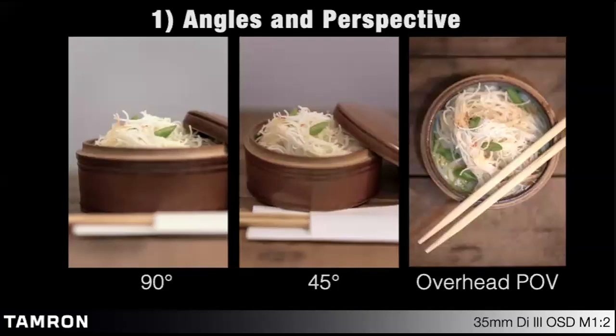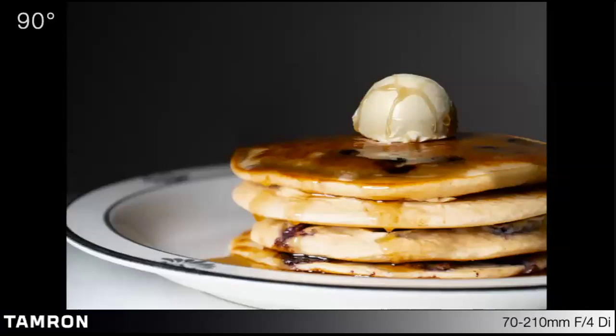Number one: angles and perspective. In food and product photography, there are three generalized angles, each serving a different purpose: a 90-degree angle, a 45-degree angle, and an overhead point of view. You can see with this bowl of noodles that it will change the scene depending on which angle you choose. In a 90-degree angle perspective, this is used to show layering and height. Anytime I'm photographing a sandwich, a stack of pancakes, a layered cake, or a cupcake, and I want to showcase the height of the dish, that 90-degree angle is going to be my choice 99% of the time.